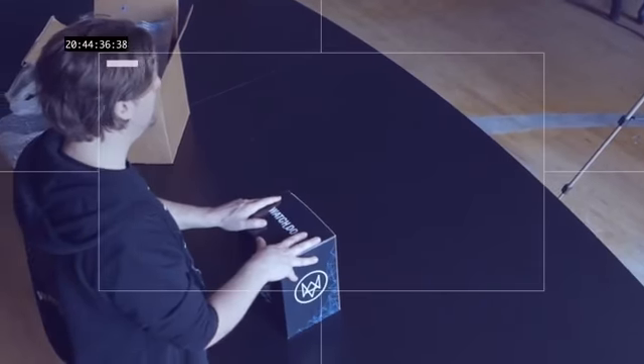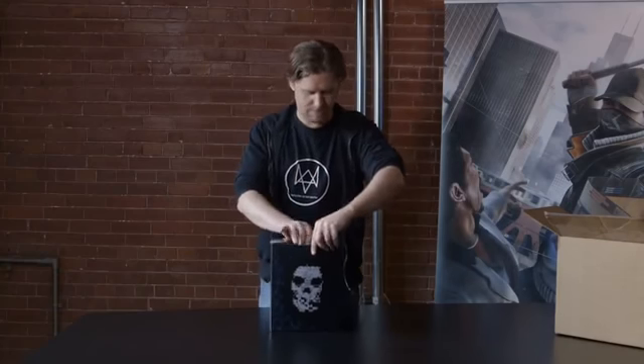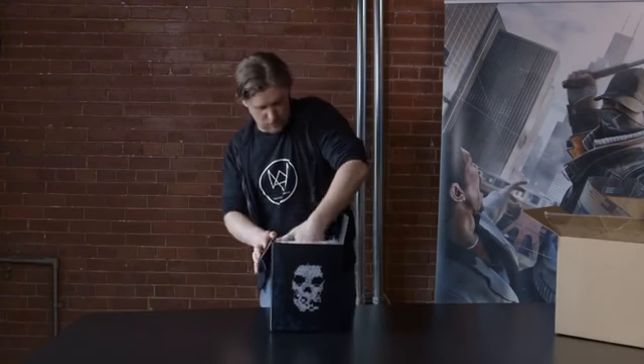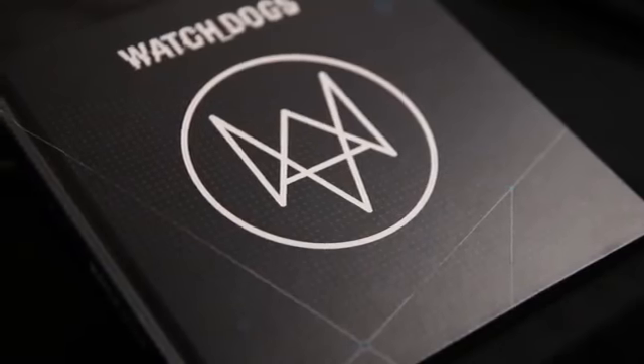So now that we've talked about the box, let's have a look at its content. Inside the box, there's of course The Art of Watch Dogs. The art book included in your limited edition features 80 pages of models and concept art from the development of Watch Dogs.